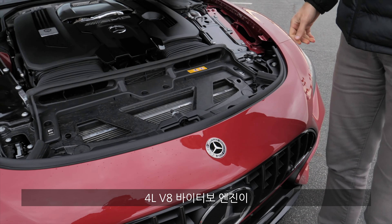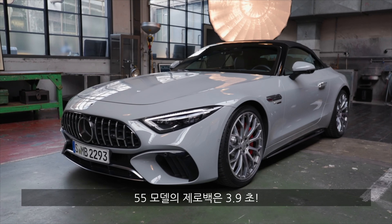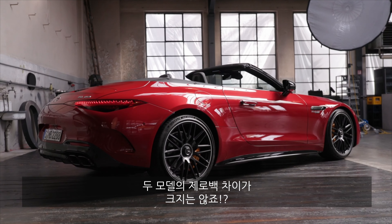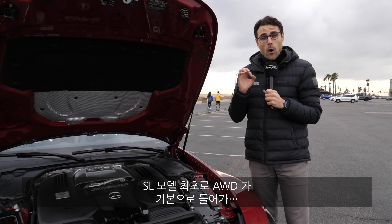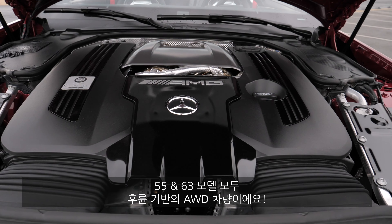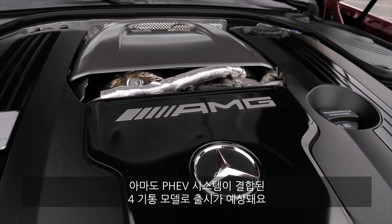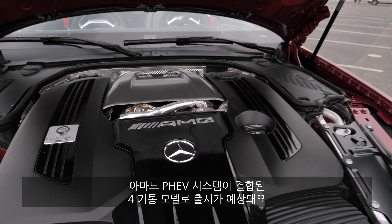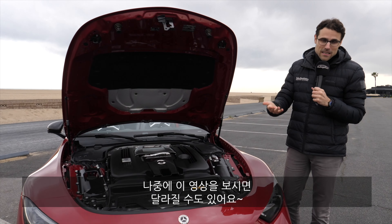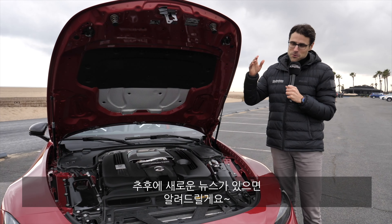Under the hood, the 63 model has a 4-liter V8 bi-turbo engine with 585 horsepower. The acceleration figure is 3.6 seconds. In the 53 model — the sister model — it will be 3.9 seconds, so there's not a big difference. New for the SL is first-time all-wheel drive, with a strong rear-wheel bias on both models. Based on this platform, we can also expect a V8 plug-in hybrid and probably a 4-cylinder plug-in hybrid, but seemingly no 6-cylinder.